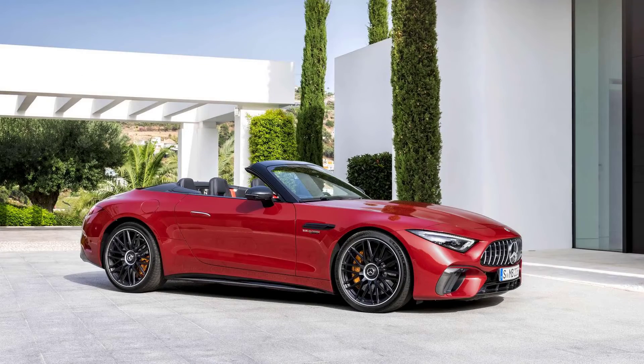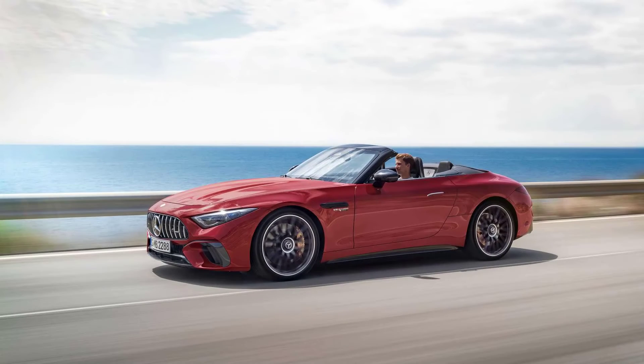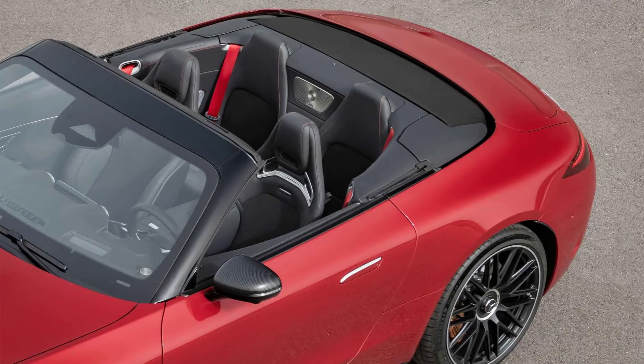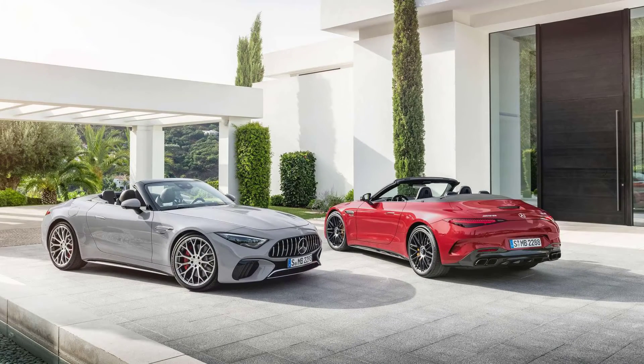Mercedes designed the SL to please those looking for a luxurious and comfortable cruiser, while the GT will cater to those wanting a track-capable sports car. The two will share the same platform and the same twin-turbocharged 4.0-liter V8 engine. Mercedes did not indicate when we could see the new GT.